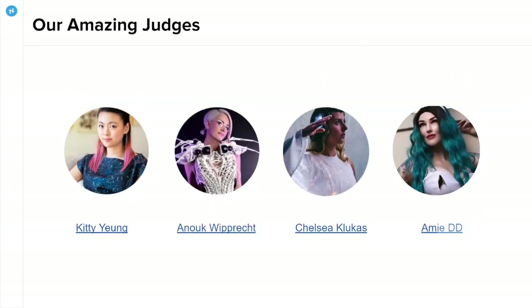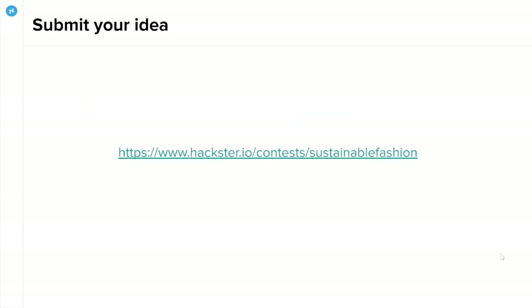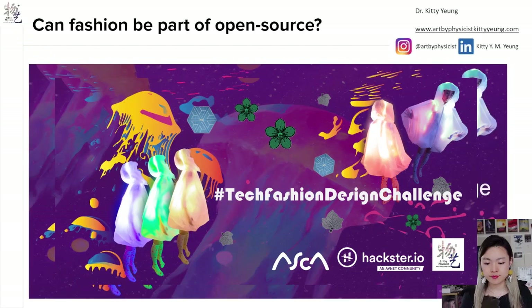You will also have the chance to meet some of our amazing judges and influential tech fashion designers during the contest at our community events. Go to the link, please read the details carefully — we have lots of useful information and tutorials to help you bring your ideas into reality. Can fashion be part of open source? The answer is yes, and together we will make it sustainable, creative, and ethical. Thank you so much.